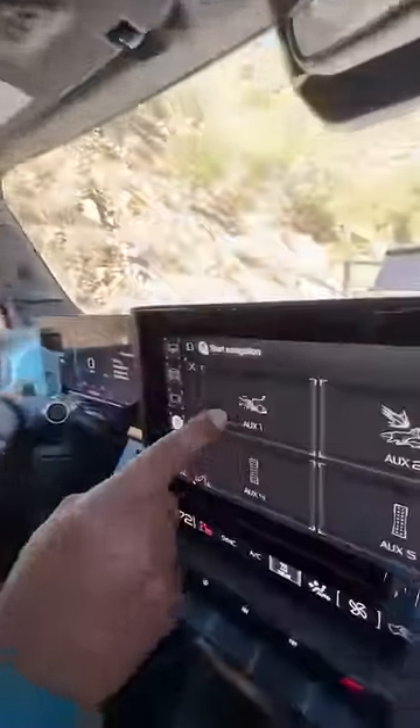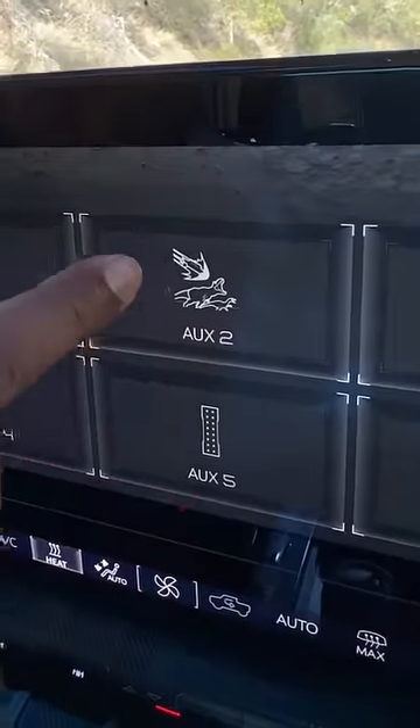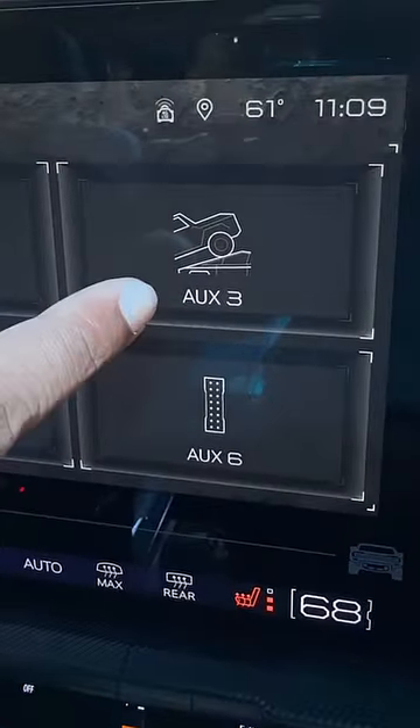GMC also thinks this is better than any other truck, and they have Easter eggs to prove it. Right here it shows the Hummer doing a burnout in a TRX's face. Right here it shows the Hummer as an asteroid hitting the TRX and the Raptor. And right here it shows the Hummer climbing over the Cybertruck. A thousand horsepower is pretty fun in the mud.